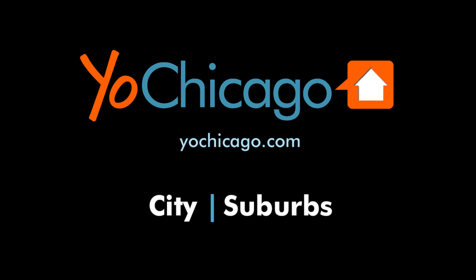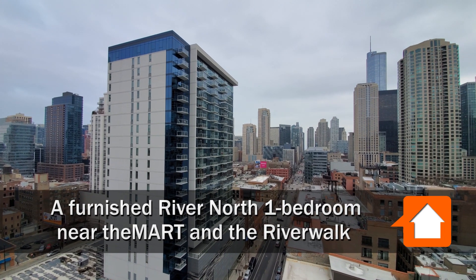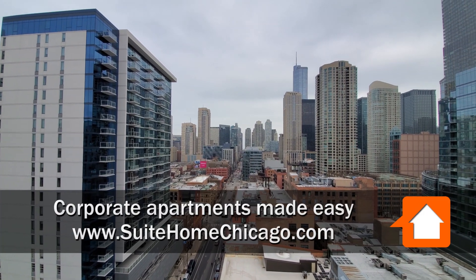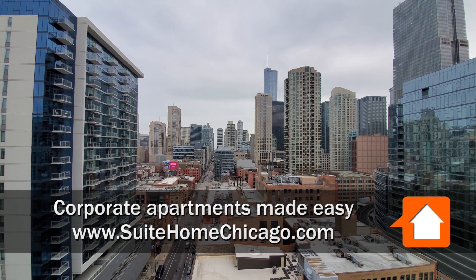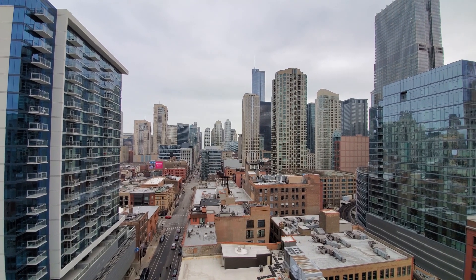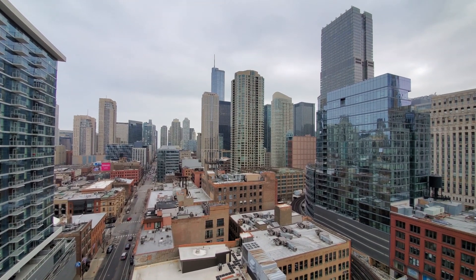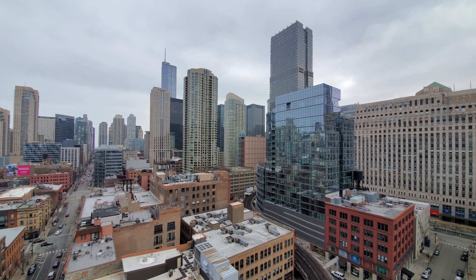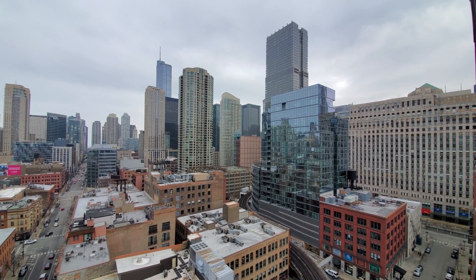This is Joe from Yoshicago.com. I'm in the sizzling hot River North neighborhood, looking out over a great dining and nightlife scene, looking east toward Michigan Avenue's Mag Mile, heading around toward the south for a look at the Mart, just a short block away from here.